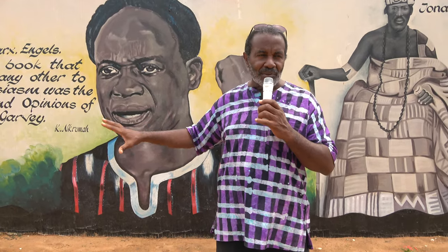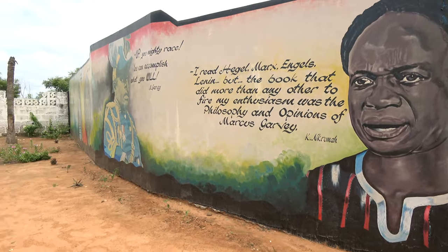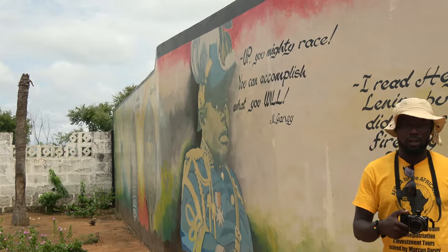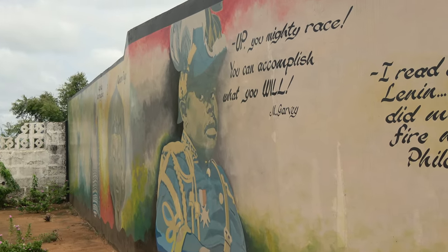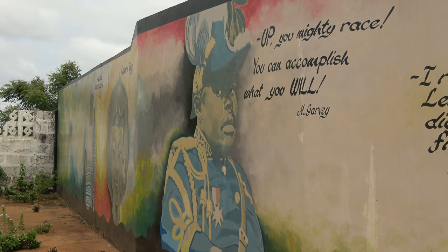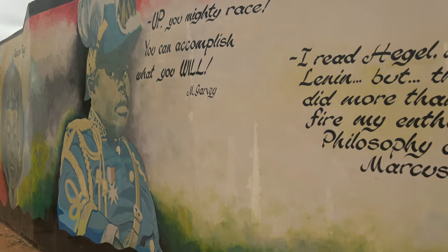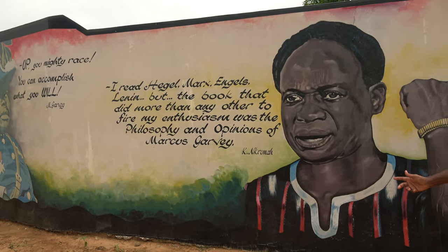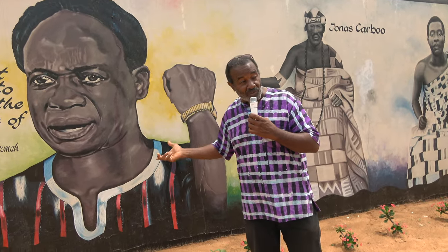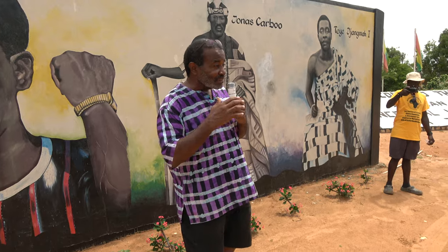This gives Garvey some context for these teachers and even some of the older students, because they have a very high regard for Kwame Nkrumah. When they find out he was impacted so much by Garvey, that puts Garvey in context. Also things like the Black Star Line, which of course was started with Garvey, and which Nkrumah also brought here — those examples make clear what the connection is. A lot of Nkrumah's Pan-African meanings come from the philosophies of Garvey.